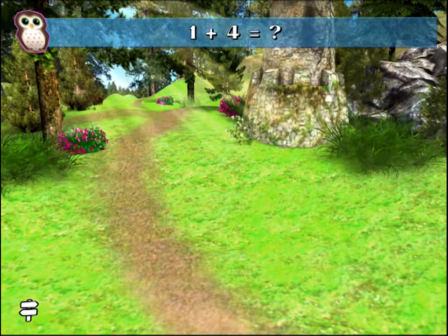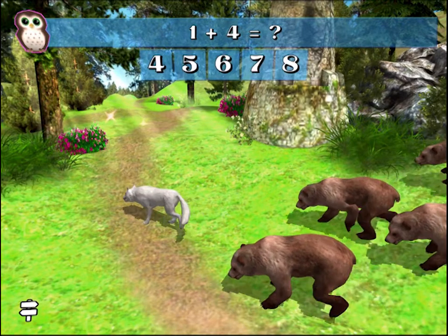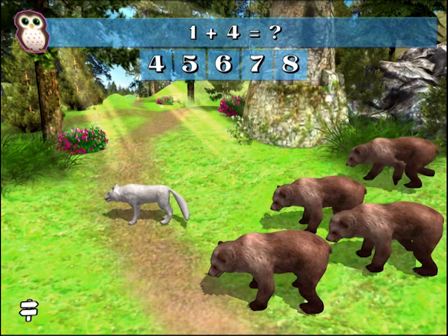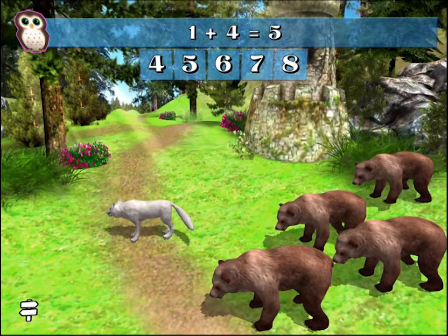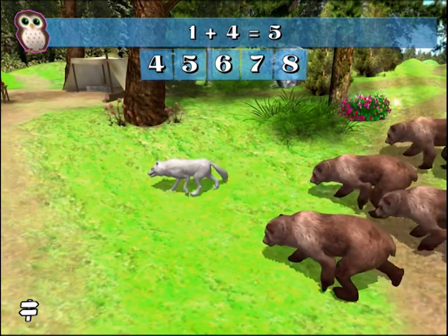1 plus 4 equals what number? You're right! 1 plus 4 equals 5.